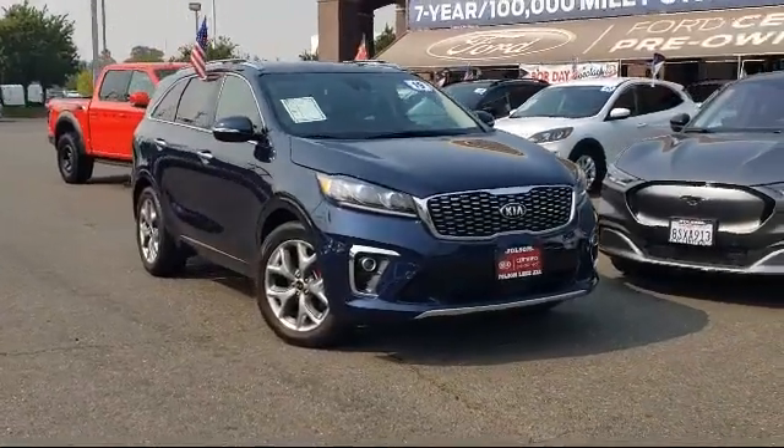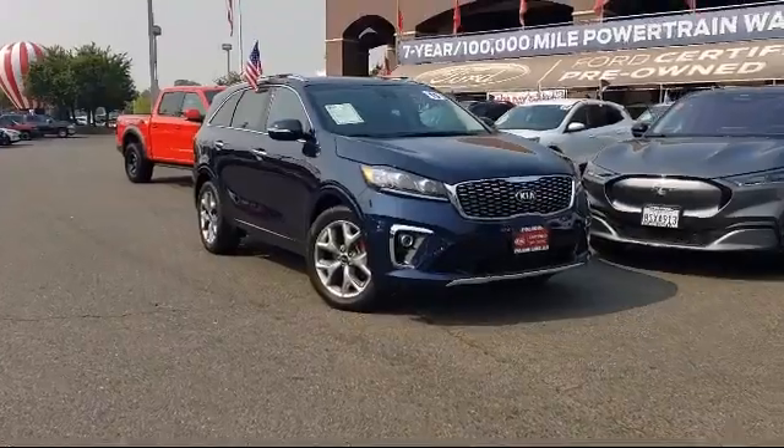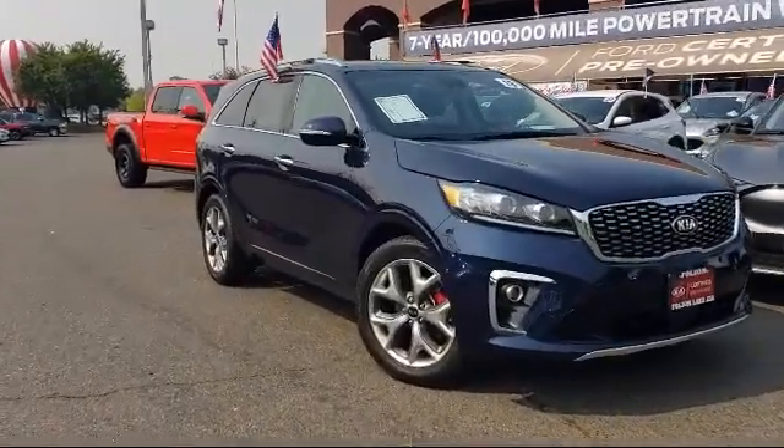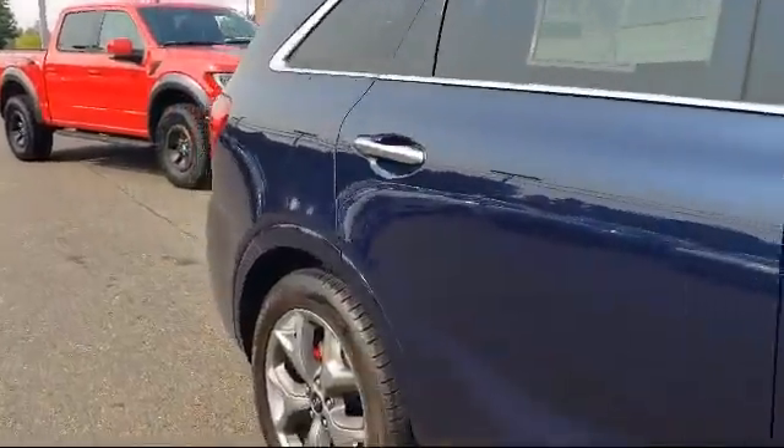It comes equipped with Apple CarPlay and Android Auto, Navigation, Rear Spoiler, Dual Front Side Impact Airbags, Third Row Seating, and Sirius XM Satellite Radio.